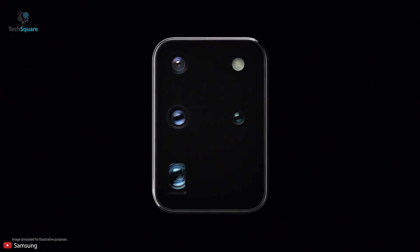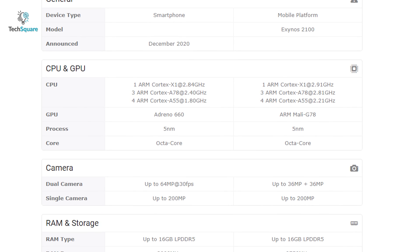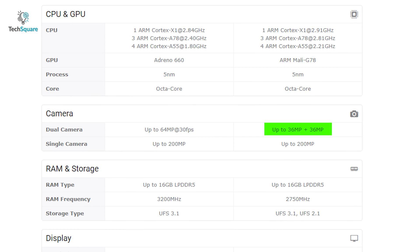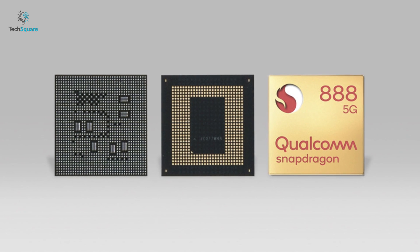For camera support, the Qualcomm Snapdragon 888 offers up to 64MP at 30fps in dual camera and up to 200MP in single camera. Leaks about the Exynos 2100 say the chip will support up to 36MP plus 36MP dual camera, with the same 200MP single camera as the Snapdragon 888. Though single camera support is similar in both chips, the dual camera is better in the Qualcomm Snapdragon 888.